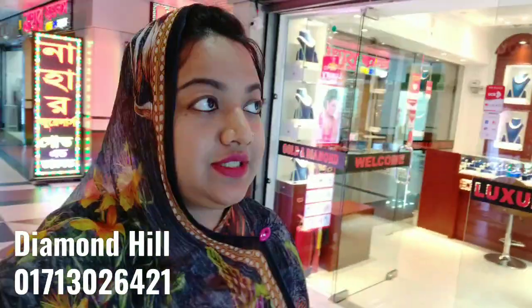Assalamualaikum viewers, I'm going to show you how to do this. This is Diamond Hill. Diamond Hill is the best collection of close-up diamond jewelry.